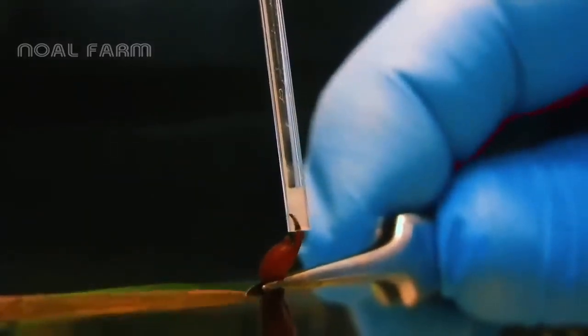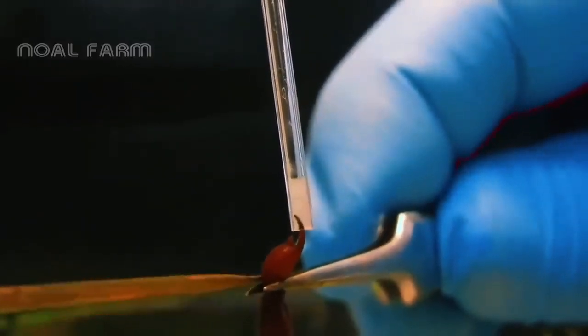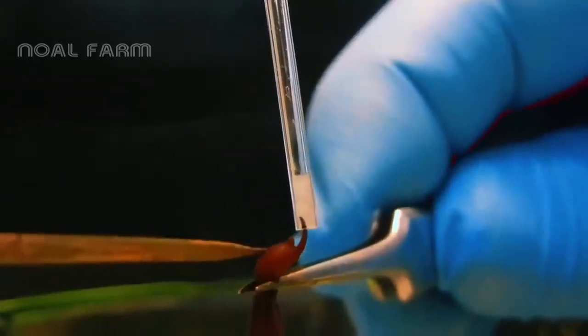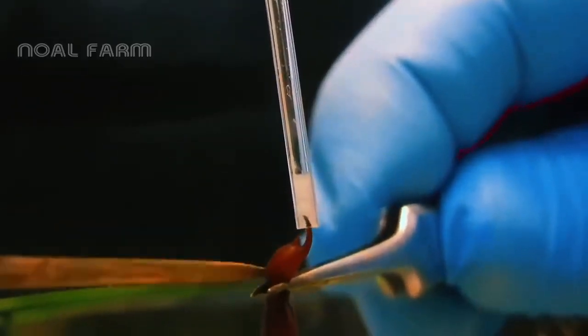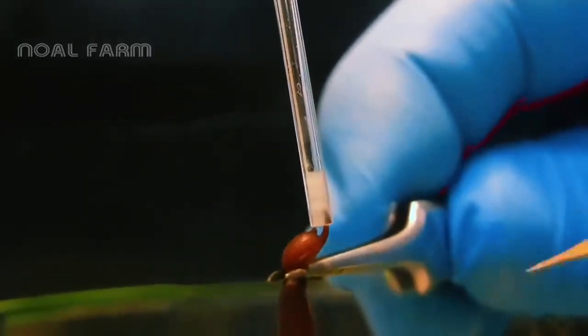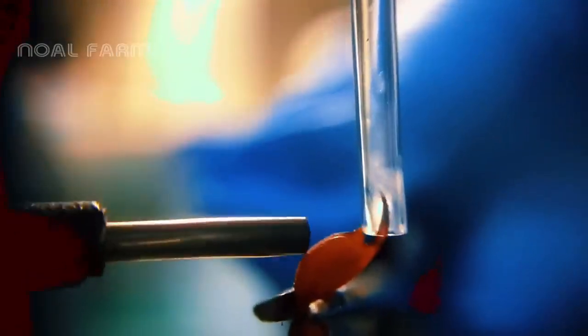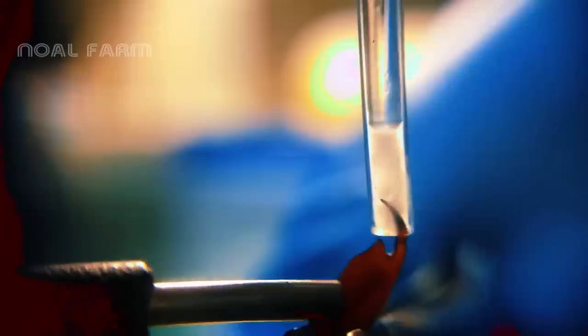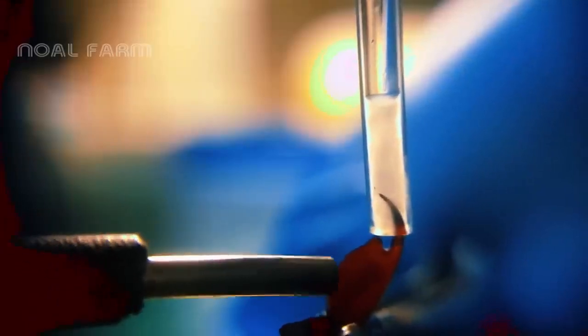To stimulate the scorpion and induce venom secretion, an electric charge is applied, resulting in the release of one or two drops of a milky white fluid. On average, a scorpion will produce about two milligrams of venom per day, which is then harvested and stored in a specialized container.